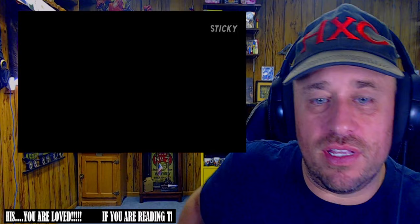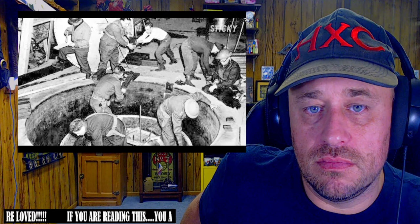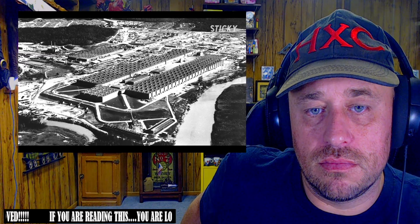In 1942 the Manhattan Project was launched — a plan to race the Germans to build the atomic bomb. Now that the allies knew what Nazi Germany was planning, they had to make attempts to cripple the research and development while their own progress surpassed.